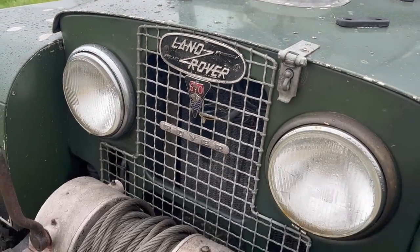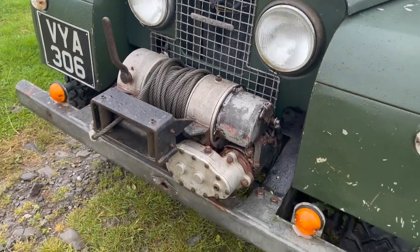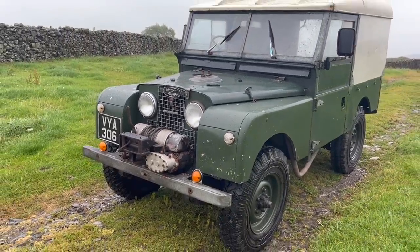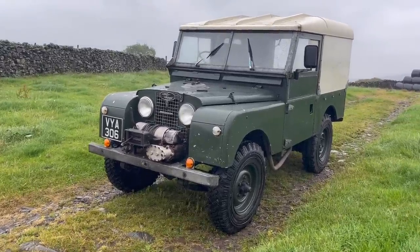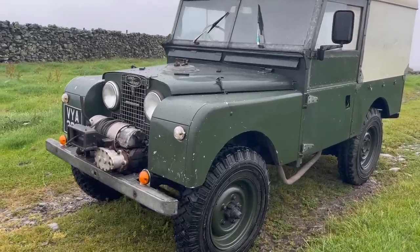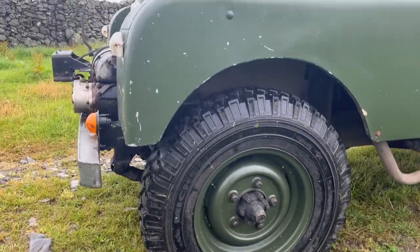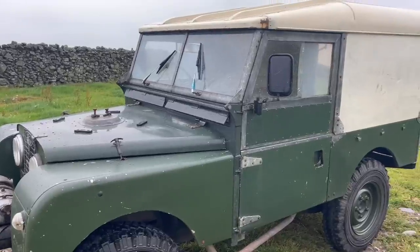It wasn't all plain sailing in the world of automotive in the 1940s and 50s, so I need to give you a bit of context. Before the Second World War, Rover had been an independent manufacturer based in Coventry, making vehicles aimed at the middle and upper classes — the pre-war Rover we featured last year shows this off perfectly. During the war, many big manufacturers were forced to give up factories for the war effort, and Rover was not immune. A shadow factory was established in Solihull.